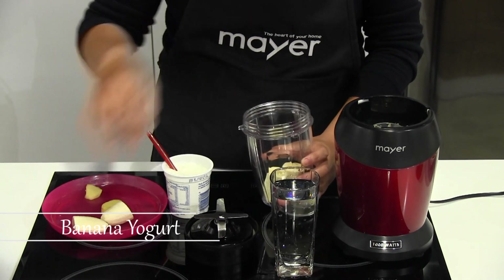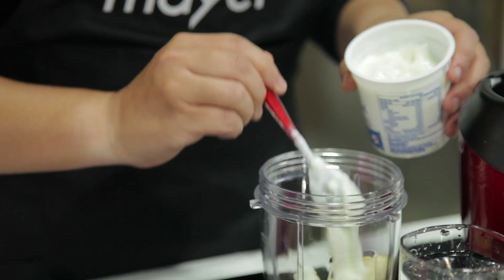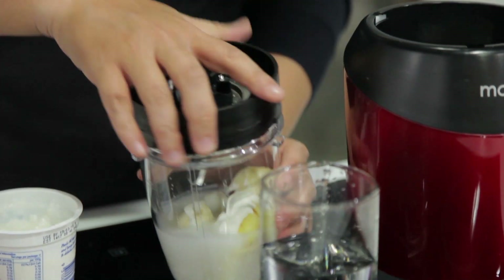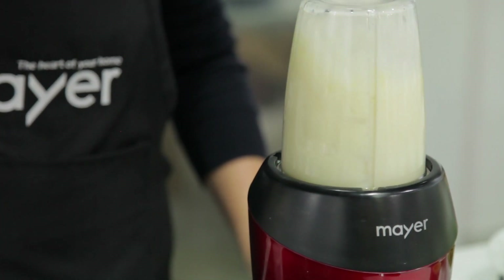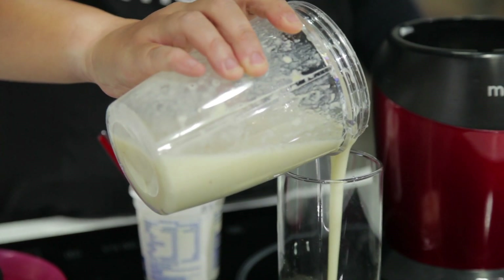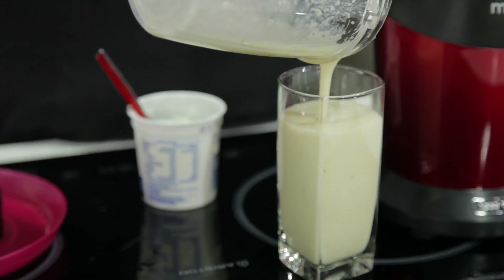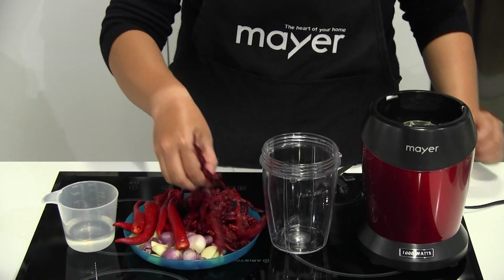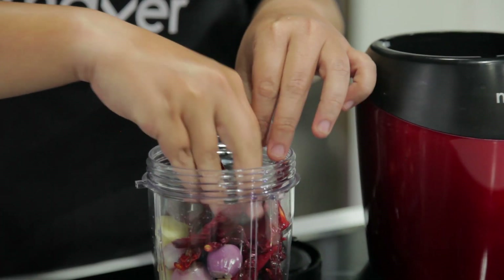Banana yogurt — your healthy choice of the week. Nutribland also provides a chili mix. Now you can create your own secret recipe with the Nutribland Blender.